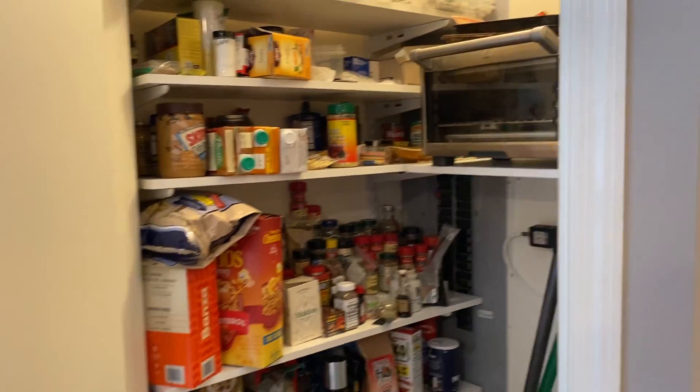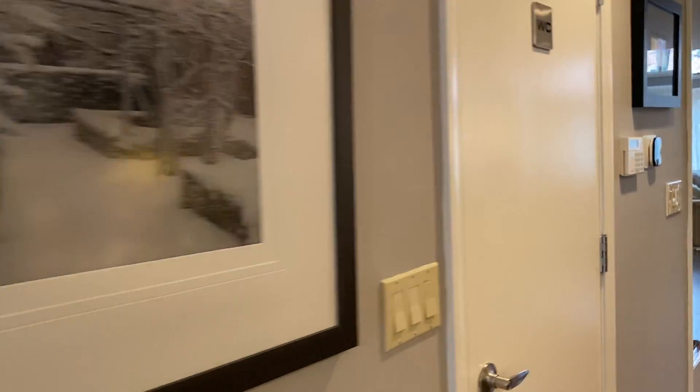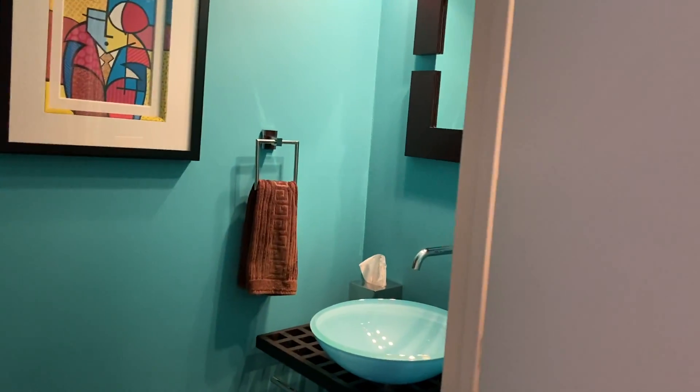The pantry is located here for extra storage. And there's a half bath on this level right here.